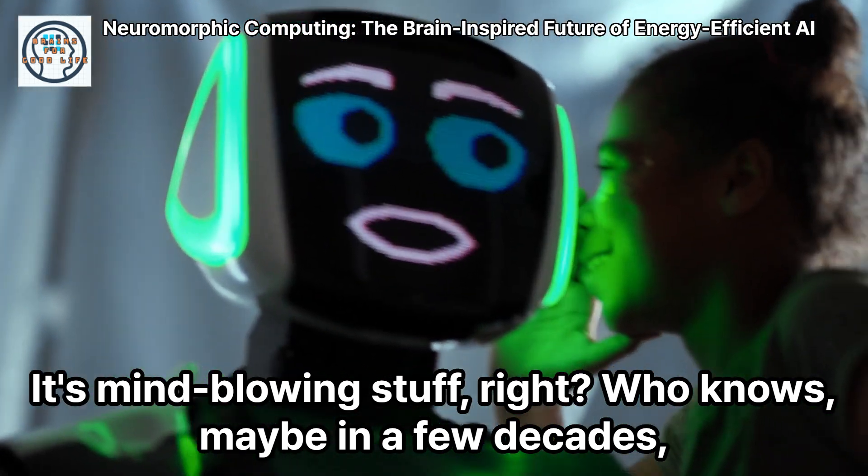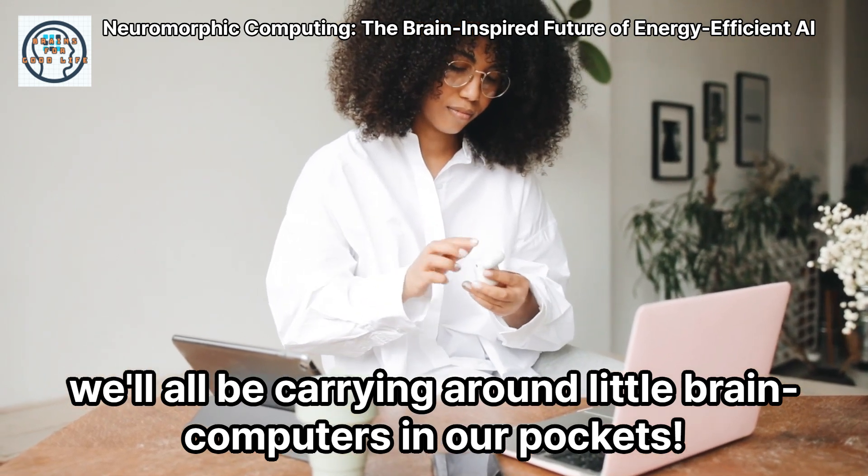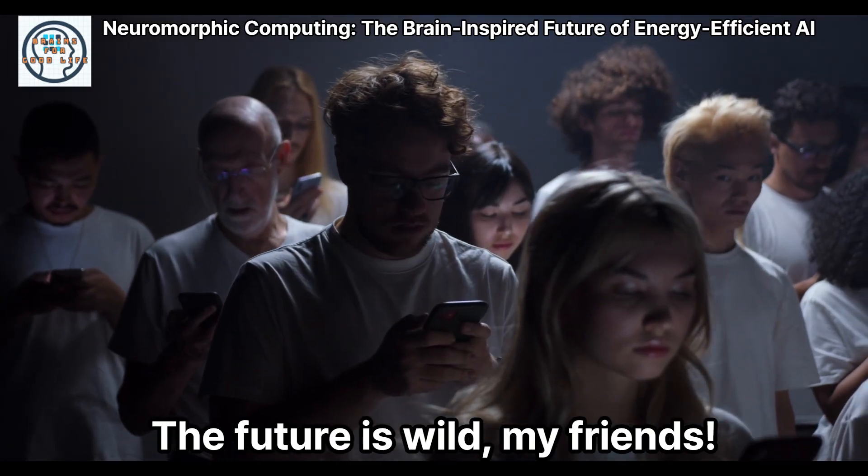Who knows, maybe in a few decades we'll all be carrying around little brain computers in our pockets. The future is wild, my friends.